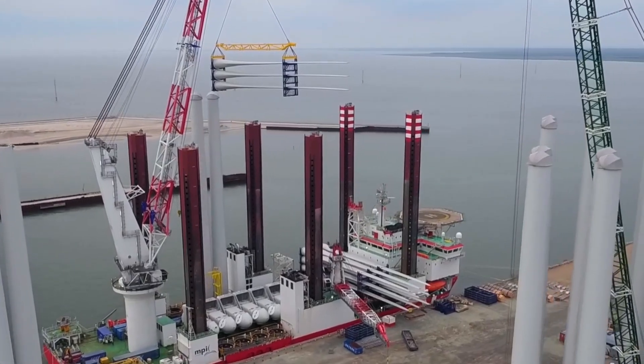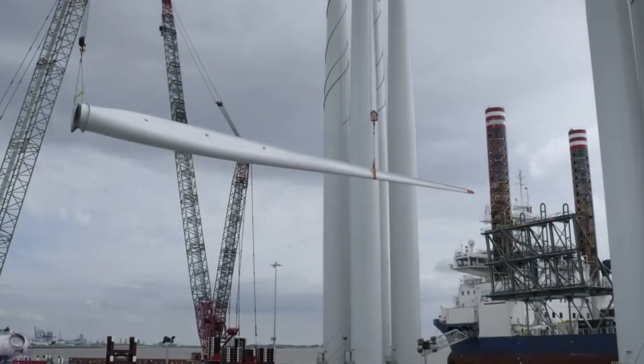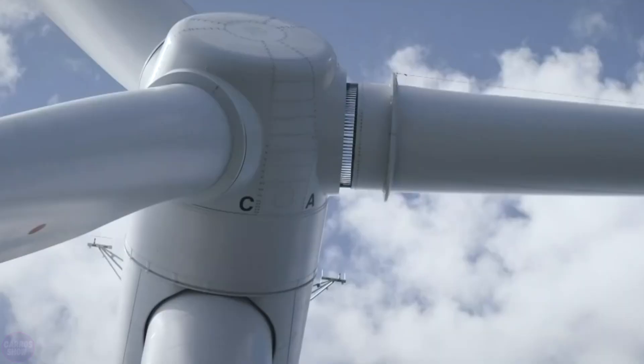It is expected that in the first phase of the project, about 200 wind turbines with a total capacity of 3 gigawatts will be installed.